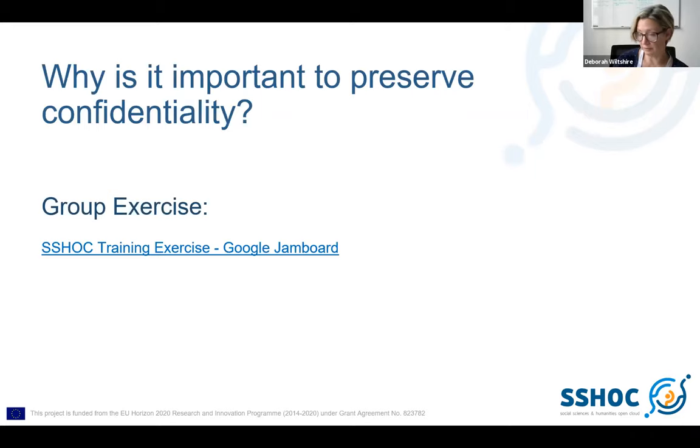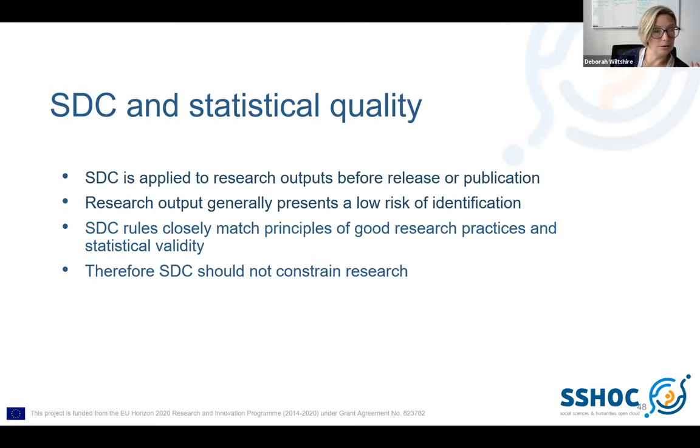You can do a group exercise at this point using something like a Jamboard, perhaps posing the question: why should we ensure that research outputs are safe? And ask groups to write up the reasons they think that might happen. Statistical disclosure control will be new to a lot of people that come onto these sorts of courses — it's a fairly small proportion who know a lot about this when they come to training. So it's important to explain a little bit more about what it is, when it's applied, and to talk about the fact that SDC rules are in line with good research practice.